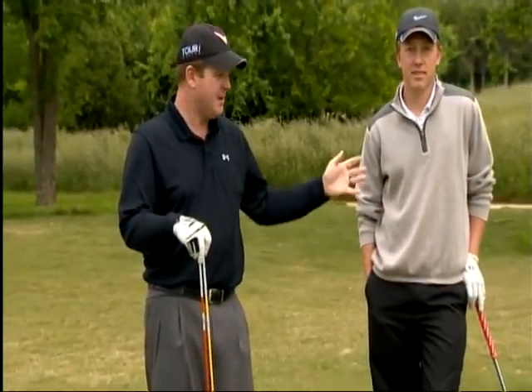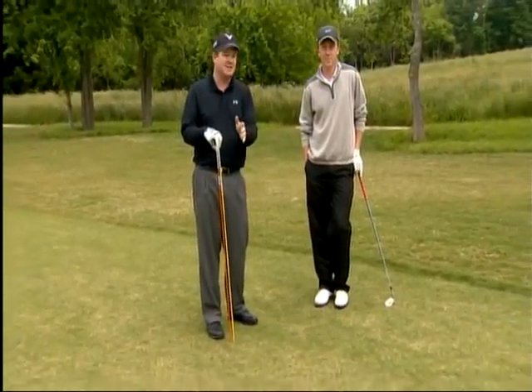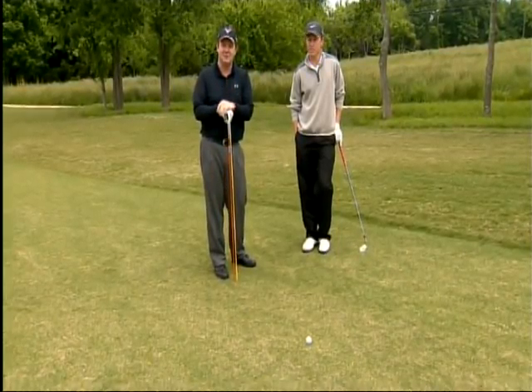I'm Virgil Herring, PGA Teaching Professional, and I'm out here on the golf course doing a playing lesson with one of my clients, Matt Walter. We've come across a shot we have to face occasionally — we're in the middle of the fairway but we have to slice it around a tree. Not easy, but I'm going to show you the fundamentals to do it.